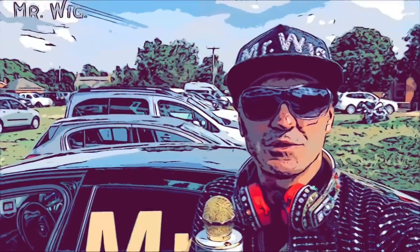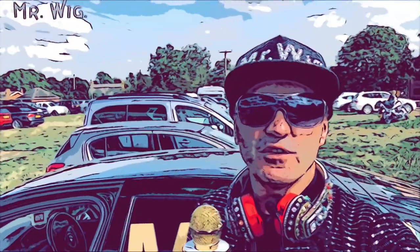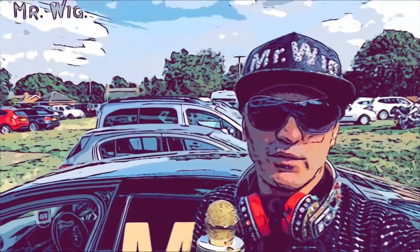Hey, what's up guys, welcome to Mr. Wig's channel. Today I'm here in a beautiful town called Peopleton, in the county of Worcestershire, to see a classic car show.